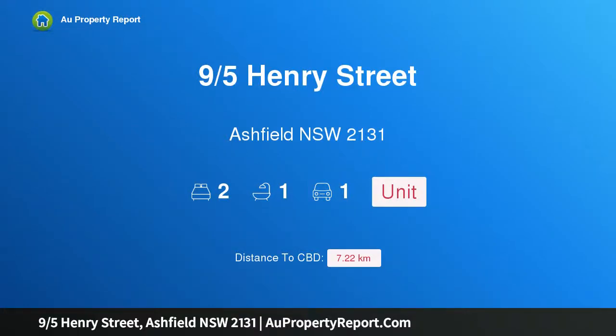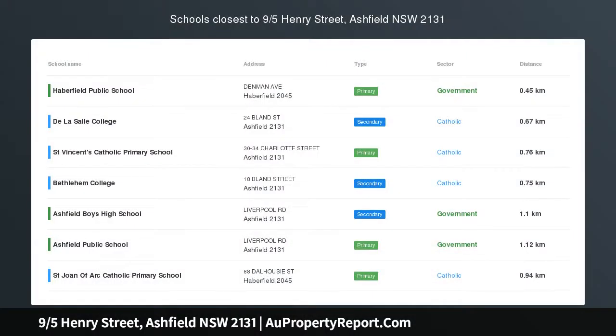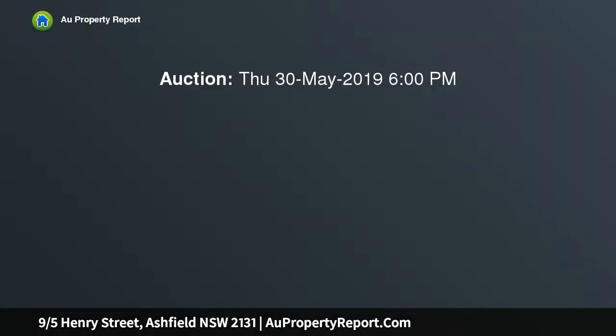Hi, I am glad to introduce property 9th Henry Street, Ashfield NSW 2131, a rare affordable entry point. Those keen to get a foothold in the sought after Inner West property market will delight in this well presented top floor apartment, one in a small boutique security block.